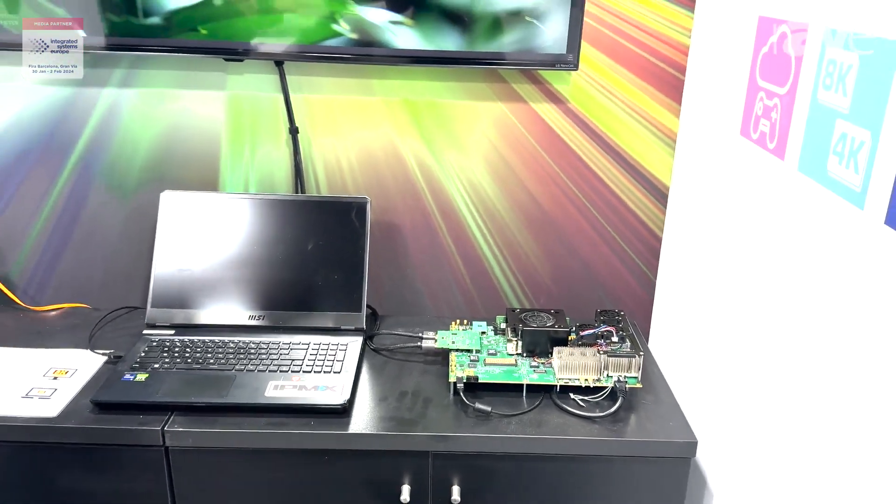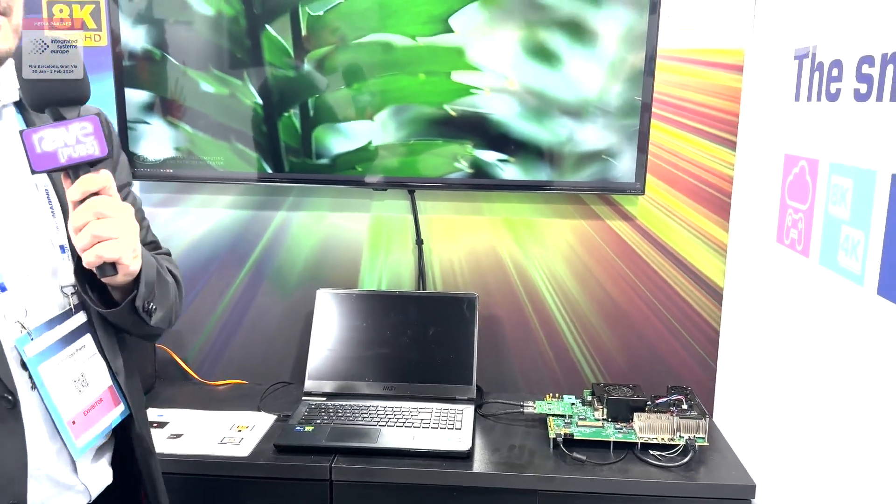You can play with the data rate and you can change the codec between the standard JPEG XS i-profile and the new upcoming JPEG XS TDC profile that we call at IntuPix the FIP product. If you want to know more about this demo, feel free to visit our website intupex.com.